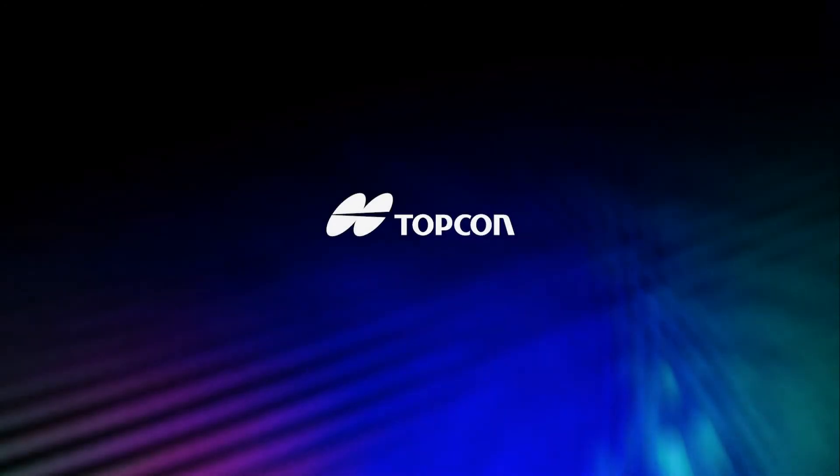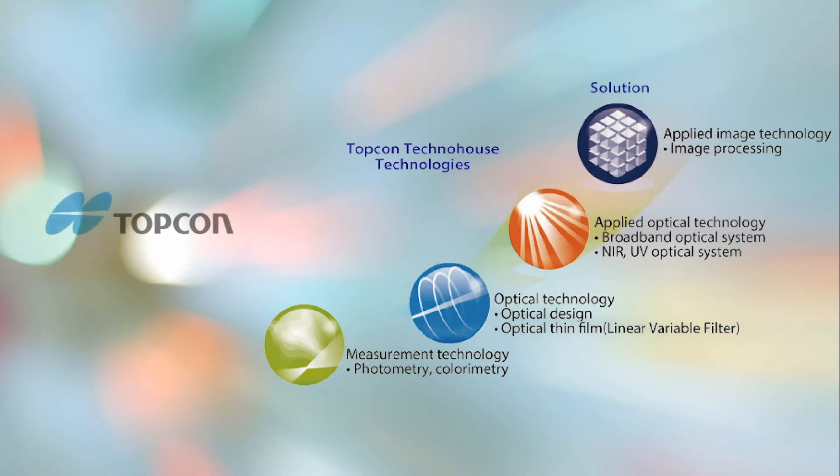Topcon TechnoHouse, a world-class innovator in light measurement, has been delivering leading-edge technology for decades. Topcon's light measurement solutions are well known across multiple industries and products, including flat panel displays, automotive displays and lighting.